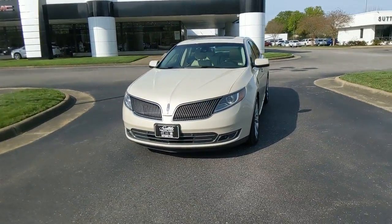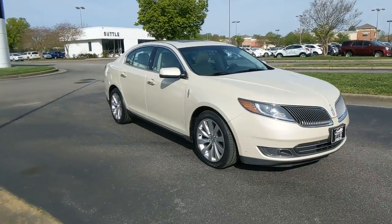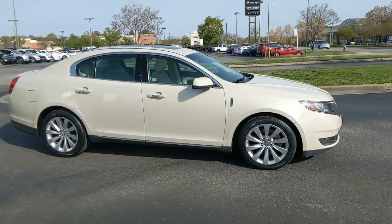Go home happy with the 2014 Lincoln MKS. With less than 40,000 miles on the odometer, this vehicle provides excellent value.